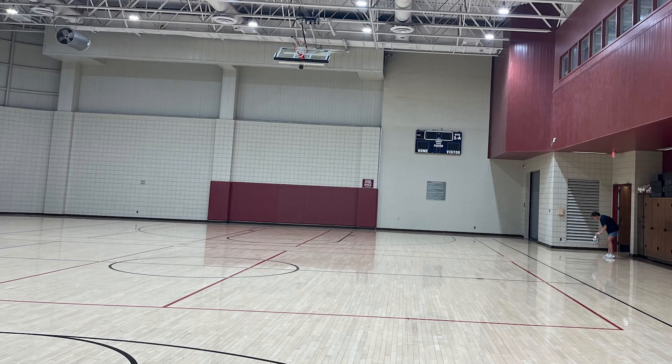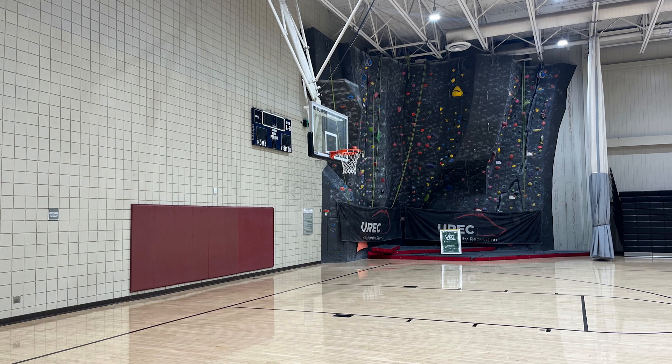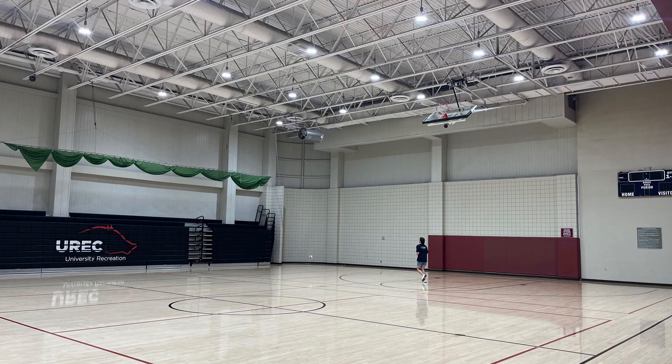One of the reasons I came here is there were plans for this building. Gym number one, which is the gym that has the climbing wall in it — I don't know if you had time to look there — is actually a college-sized basketball court. When we built this building,